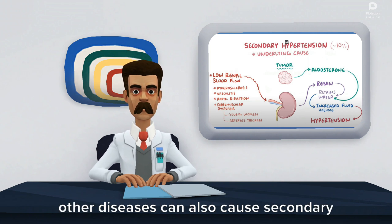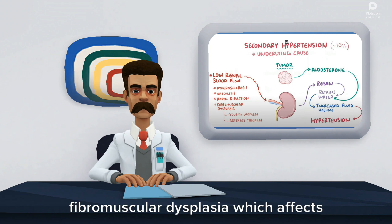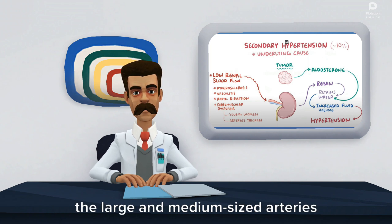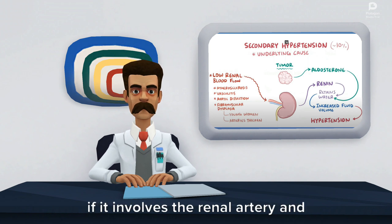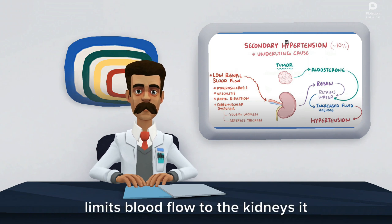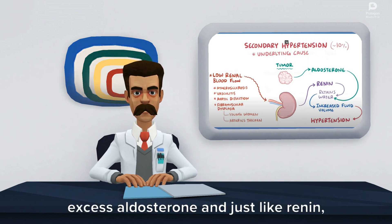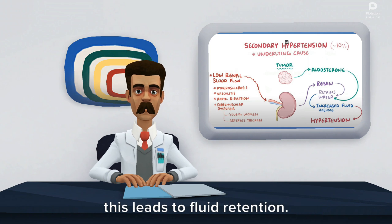Other diseases can also cause secondary hypertension. Fibromuscular dysplasia, which affects young women, can cause the walls of the large and medium-sized arteries to thicken. If it involves the renal artery and limits blood flow to the kidneys, it triggers more renin. Another example is a tumor that produces excess aldosterone, and just like renin, this leads to fluid retention.